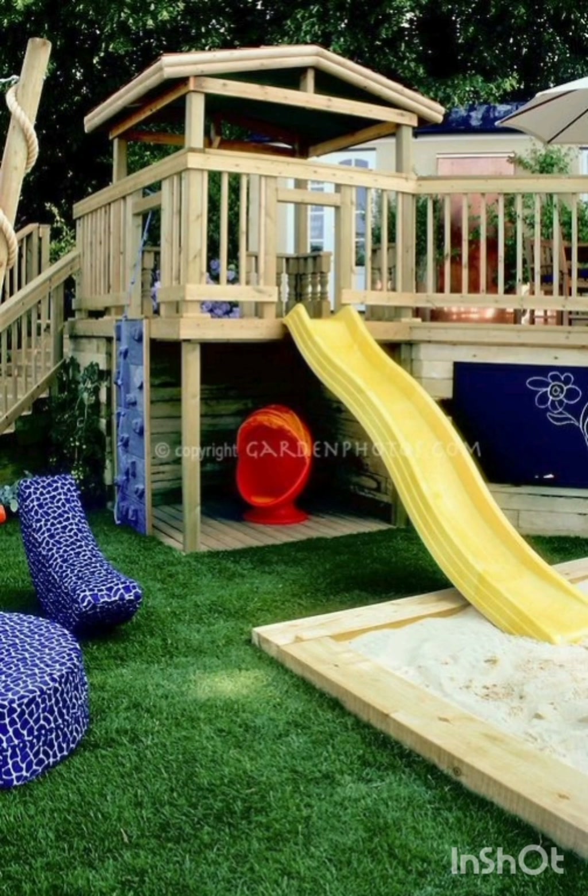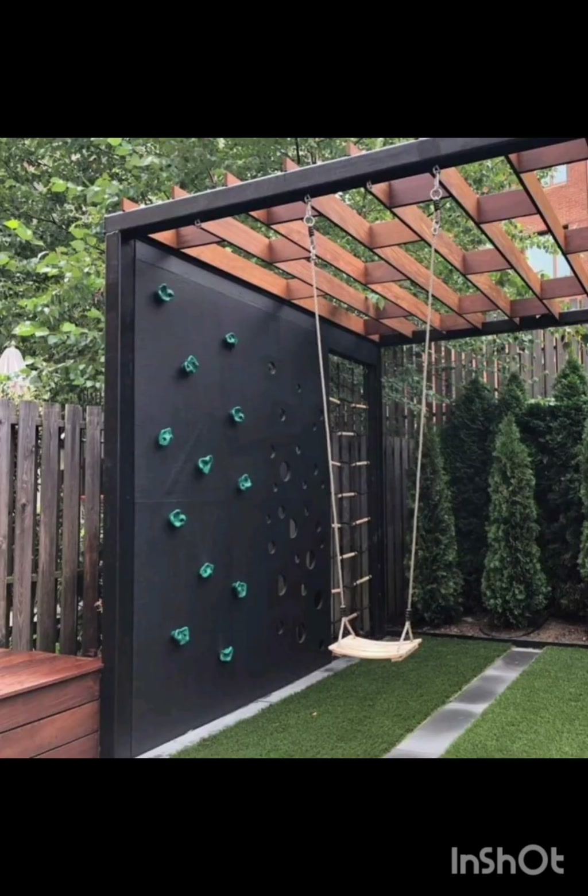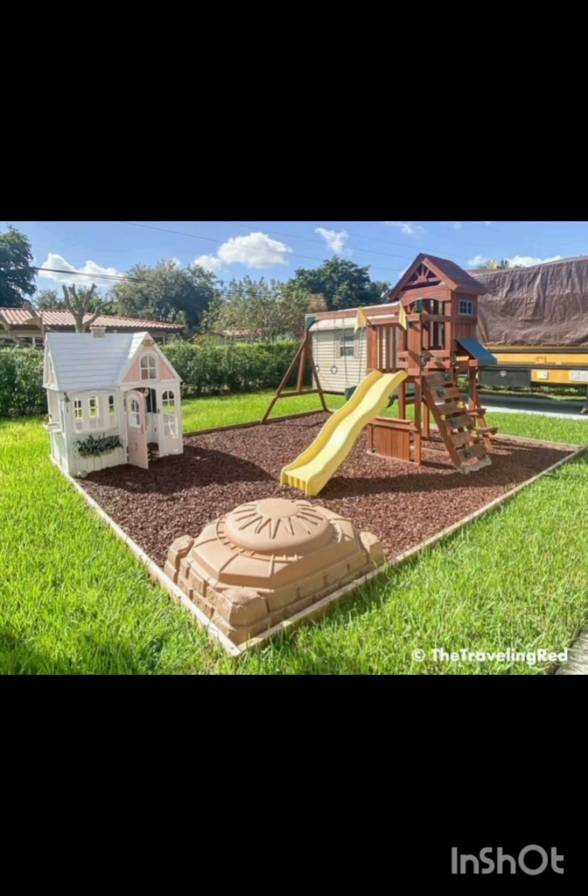Embrace the beauty of nature by incorporating elements like tree stems, logs and boulders for a rustic and eco-friendly play area. These natural elements encourage imaginative play and connect kids with the outdoors.